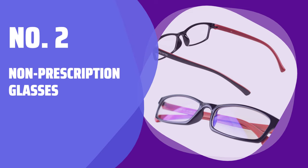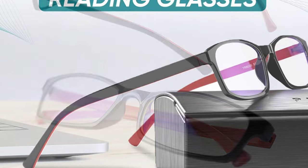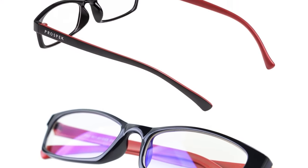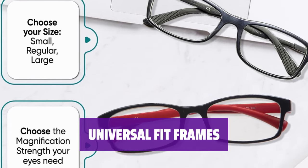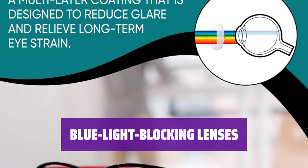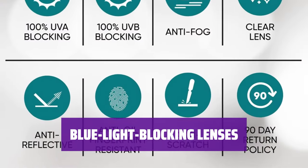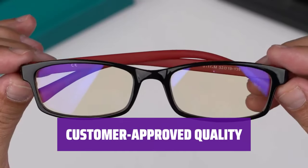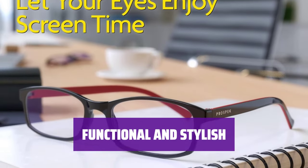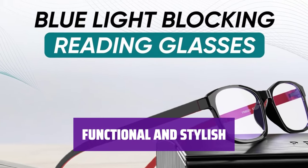Number 2: Non-Prescription Glasses. When you're looking for a straightforward pair of glasses, these are the ones to go for. With over 900 reviews and a 4.4 star rating, they are sure to meet your needs. The frames are designed to fit everyone comfortably, making them a versatile and practical choice for daily wear. Keep your eyes protected from harmful blue light with these glasses. The lenses are also resistant to fog and fingerprints, ensuring clear vision at all times. These glasses have proven to be a favorite among customers for their quality and performance, and they offer a sleek, stylish design that complements any outfit.